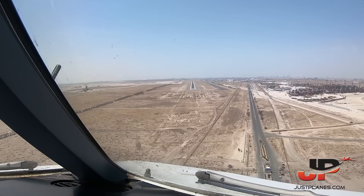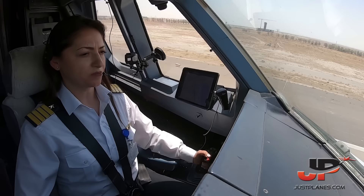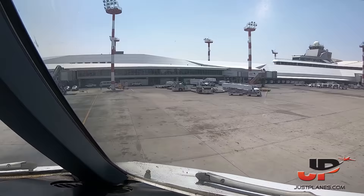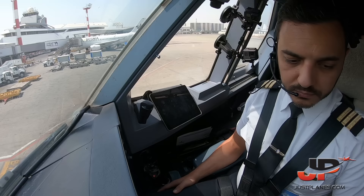Minimum. Minimum landing. Checked. 50, 40, 30. Retard. Retard. Checked. Now we arrived in Kuwait and finished our first leg of today's flight. We're preparing for the next sector to Cairo.